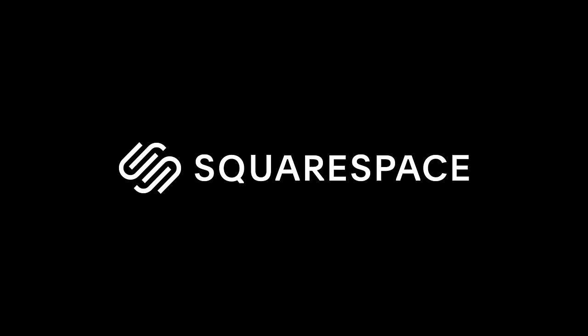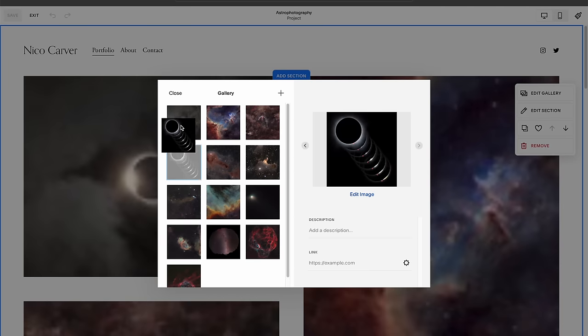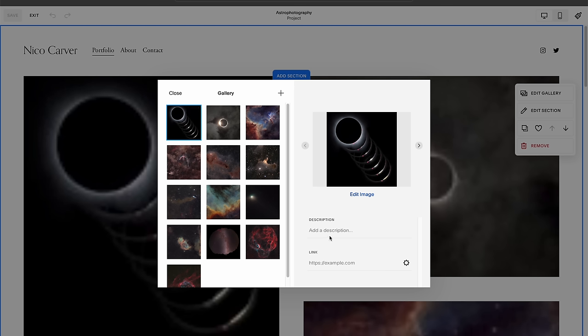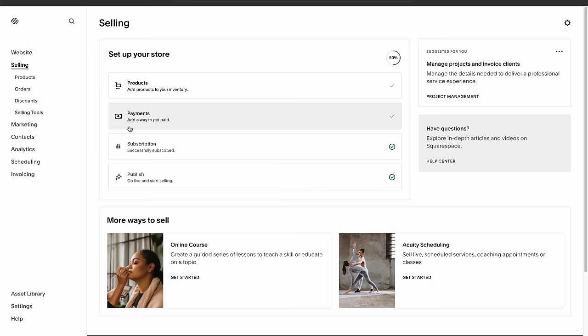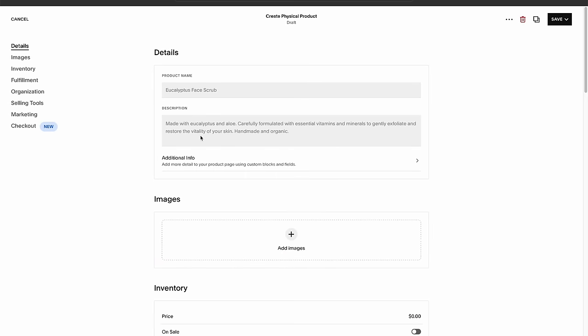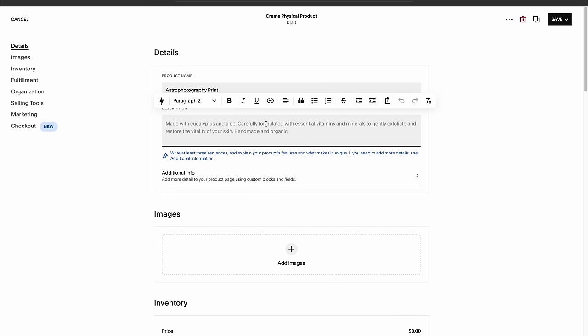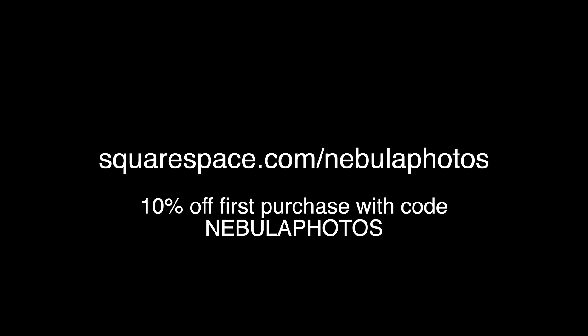Before I show the processing, let me take a quick moment to share about today's sponsor, Squarespace. Squarespace makes it easy to build a website with their guided design system called Squarespace Blueprint. You can choose from many professional templates and style them however you'd like. There's a bunch of other features built in — for example, if you want to sell products or prints of your work, you can set up an online store. Squarespace now has flexible payments including PayPal, Apple Pay, credit cards, Afterpay, and Clearpay. You can get a free trial by heading to squarespace.com/nebulaphotos, and get 10% off with code nebulaphotos.